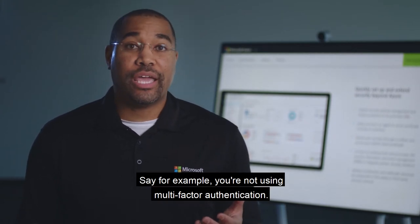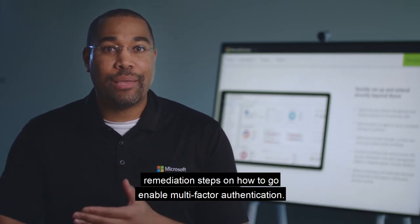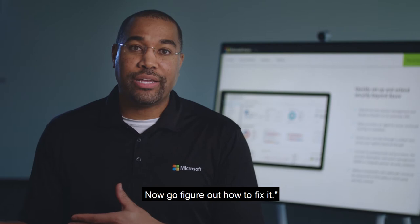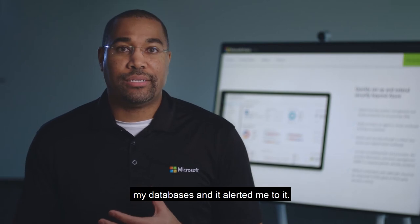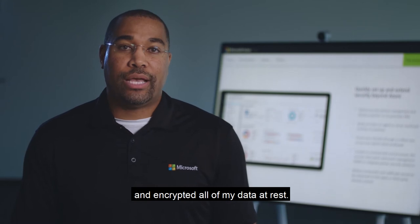Say for example, you're not using multi-factor authentication. It'll actually alert you to that and then give you remediation steps on how to go enable multi-factor authentication. It's not just 'this is broken, now go figure out how to fix it' — it's 'this is broken, and here's exactly how to fix it.' I remember I didn't have the right encryption on my databases and it alerted me to it. I literally clicked a single button and it went and encrypted all of my data at rest.